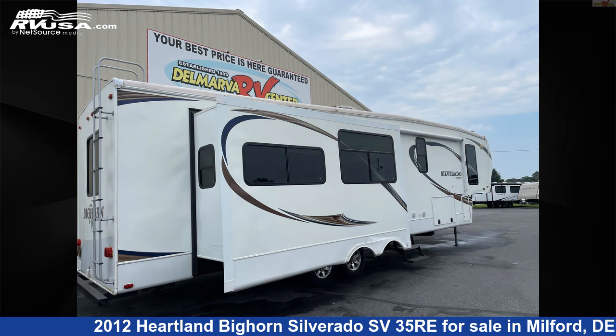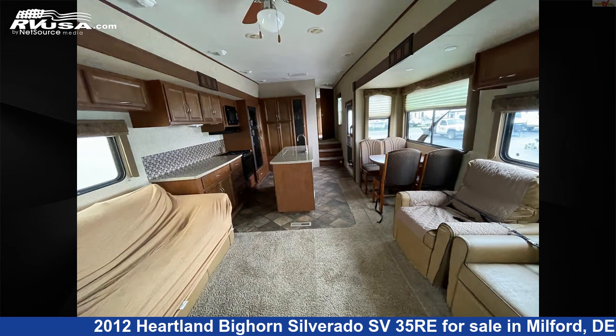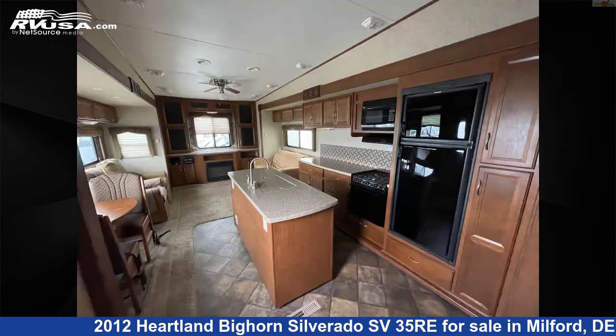This used Heartland is 38 feet 9 inches in length and features three slide-outs, sleeps 6, water heater, air conditioning, external shower, DVD player, LP detector, and smoke detector.